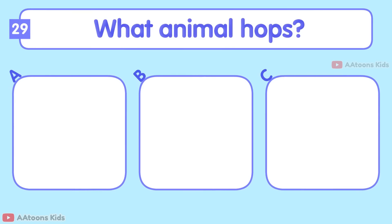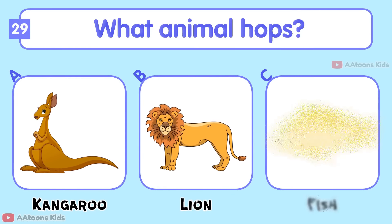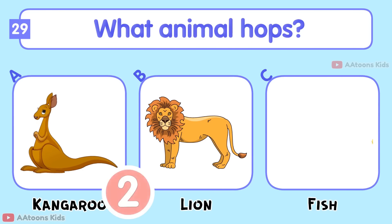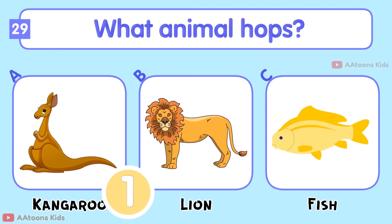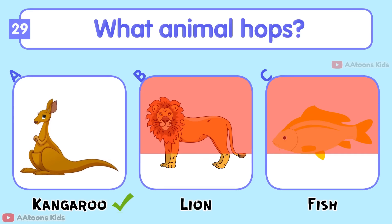What animal hops? Kangaroo, Lion, or Fish? Kangaroo.